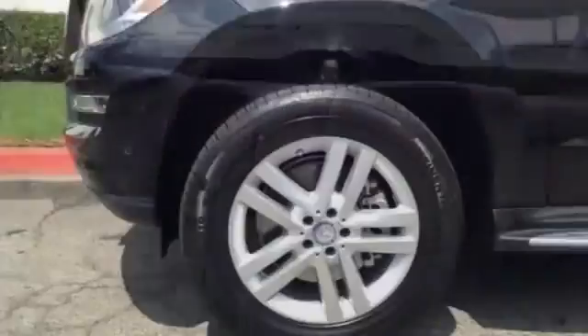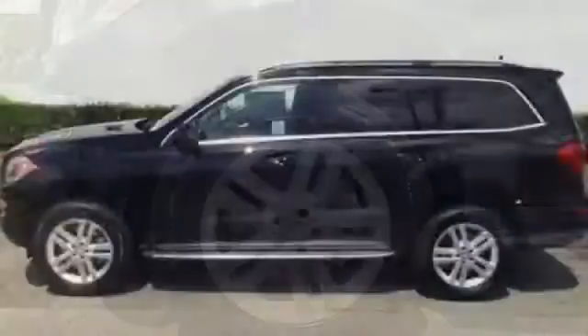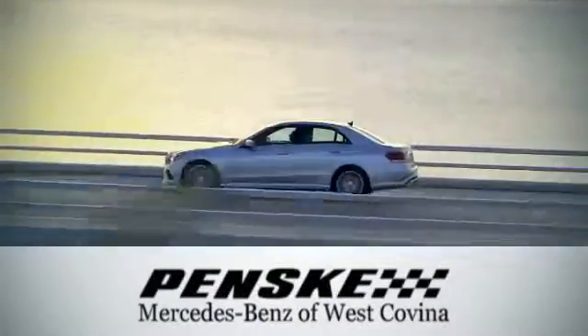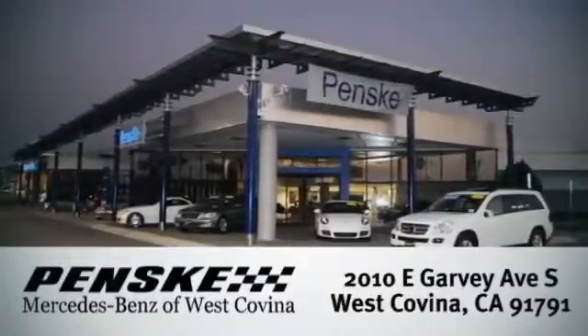A wonderfully comfortable cabin and plenty of cargo space make this the perfect luxury SUV for you. Check it out today. Visit today — we're conveniently located at 2010 East Garvey Avenue South in West Covina, California.